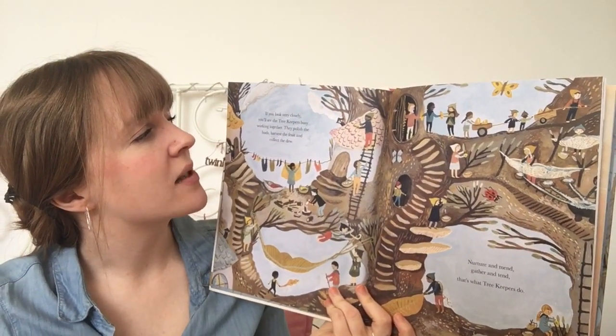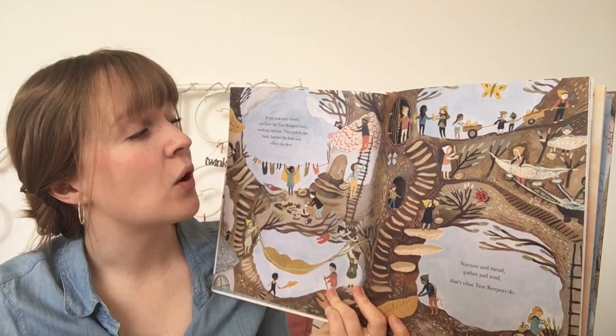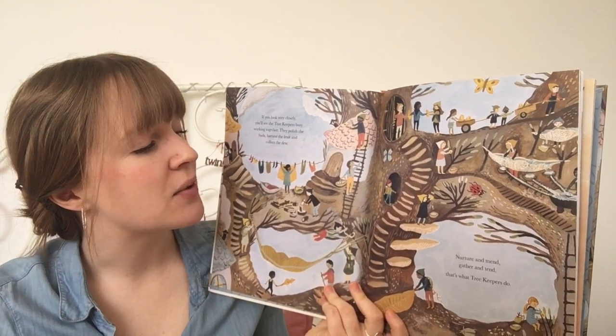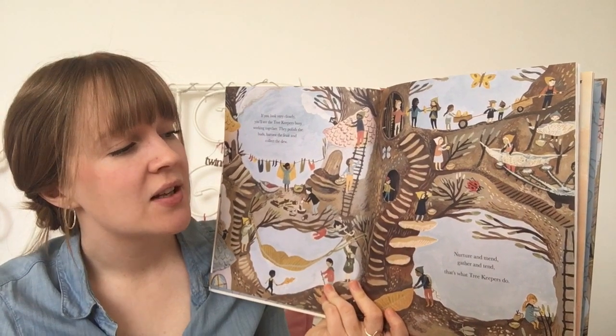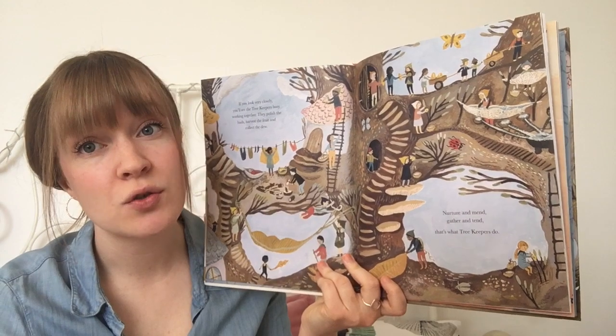If you look very closely you'll see the tree keepers busy working together. They polish the buds, harvest the fruit and collect the dew. Nurture and mend, gather and tend. That's what tree keepers do.